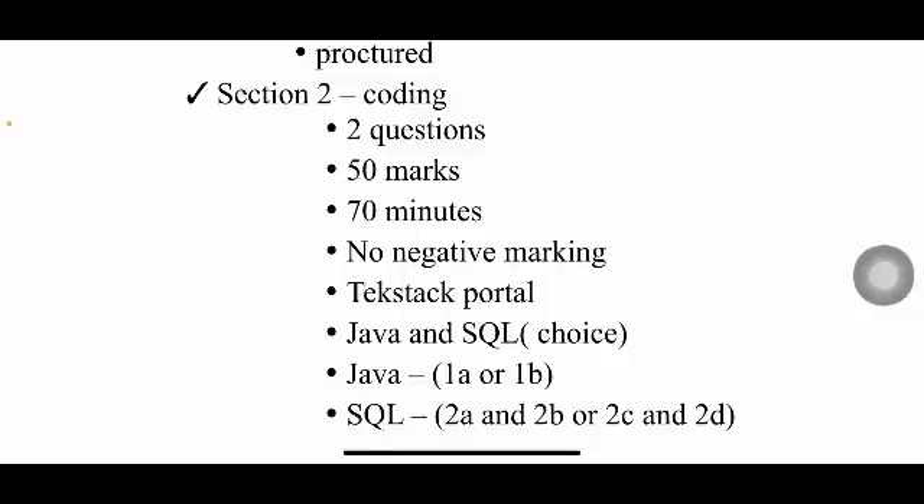The coding assessment is done on the Tech Stack portal, not the Metal portal. You'll have one Java question and one SQL question. For Java, you choose between options 1A or 1B. For SQL, questions come in pairs — 2A/2B or 2C/2D — and you choose one pair to attempt.